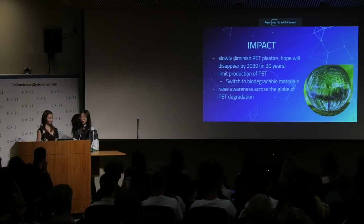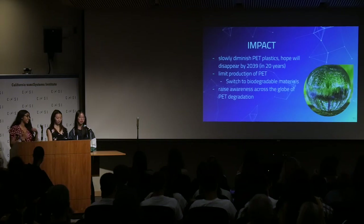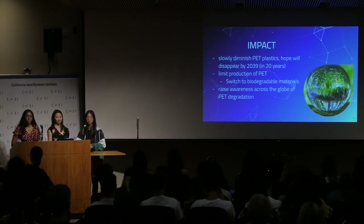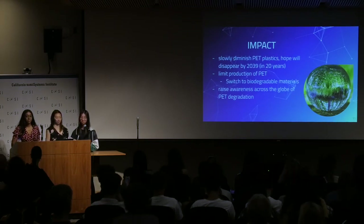We hope that our structure will help slowly diminish PET plastics and that they will fully disappear by the year 2039 — which is only 20 years. In the meantime, we can limit the production of PET and slowly switch to biodegradable materials.